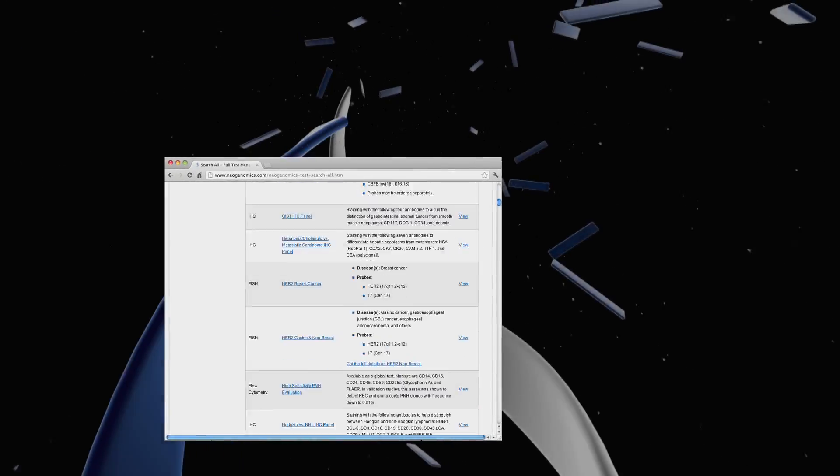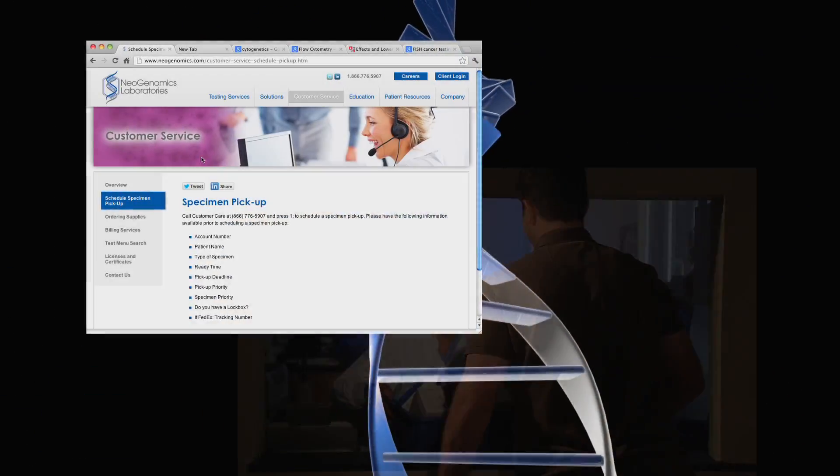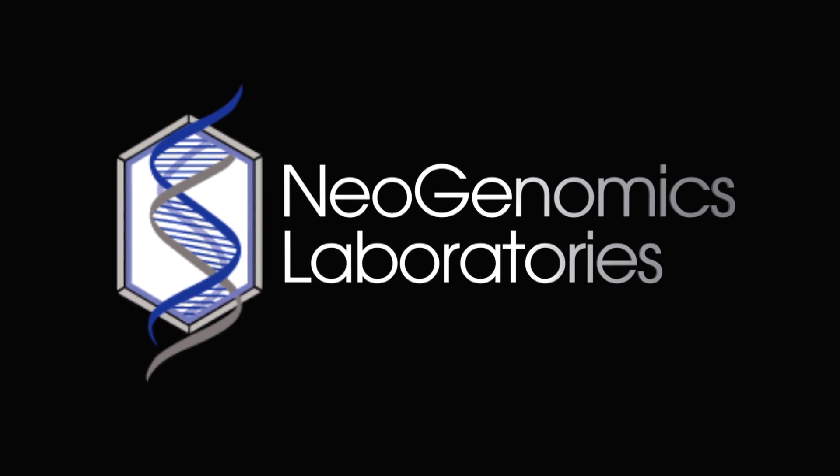With one of the largest oncology test menus available, using the latest automation and technologies, the industry's fastest turnaround, and unparalleled customer service and education — NeoGenomics Laboratories is the pathology partner you need.